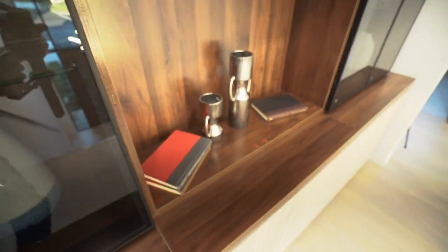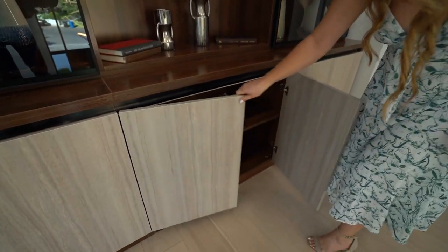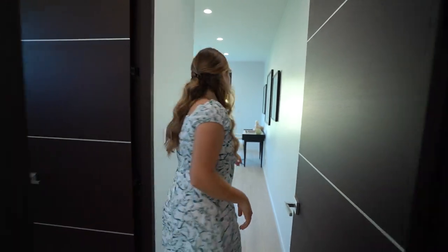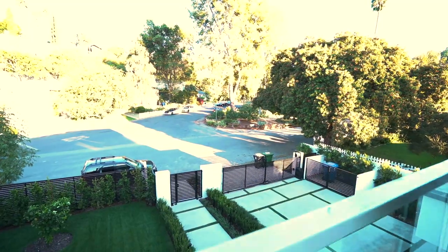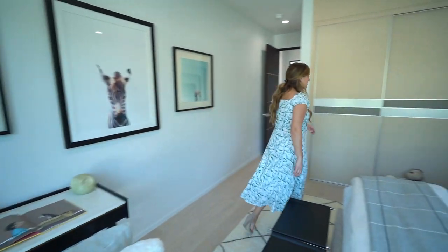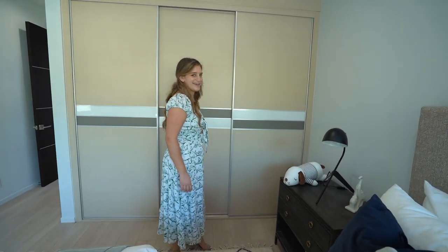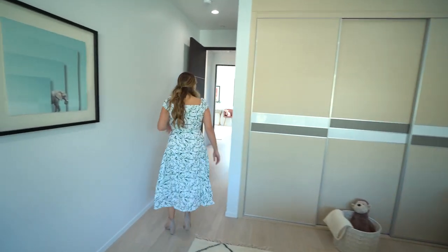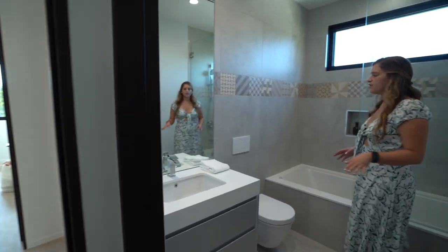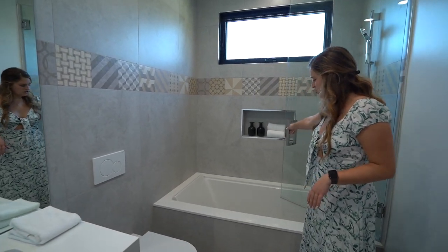Right away when you get to the top of the stairs is this beautiful glass display case with lots of space. This is the first bedroom upstairs — come take a look at the balcony. Very nice. And then this closet has really nice built-ins with a soft close. And then there's an ensuite bathroom — once again those same gray tones, which I really love — a shower and bath combination.